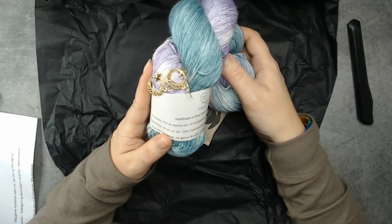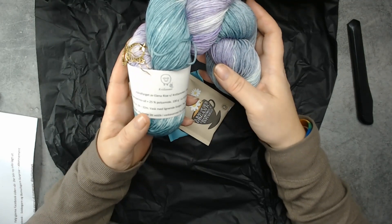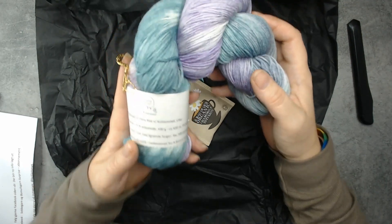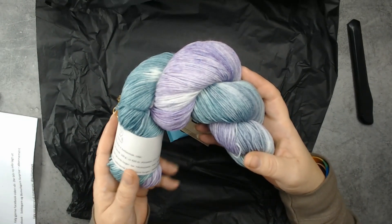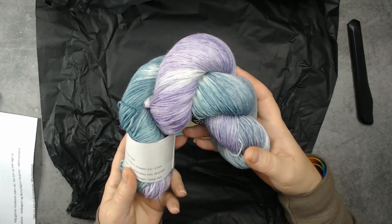It is made of 75% superwash merino wool and 25% polyamide. 100 grams, which is this skein — about 420 meters. Use needle number 2 and a half to 4 mm.